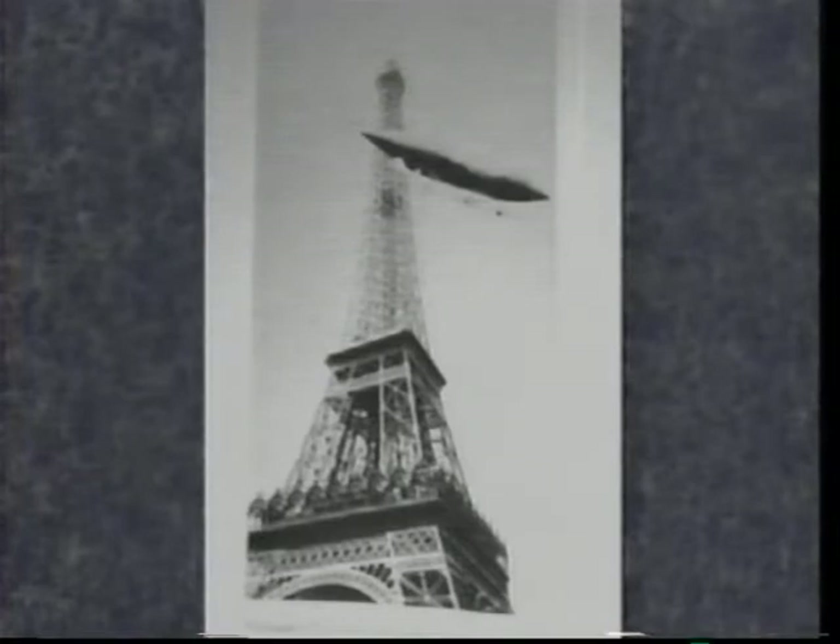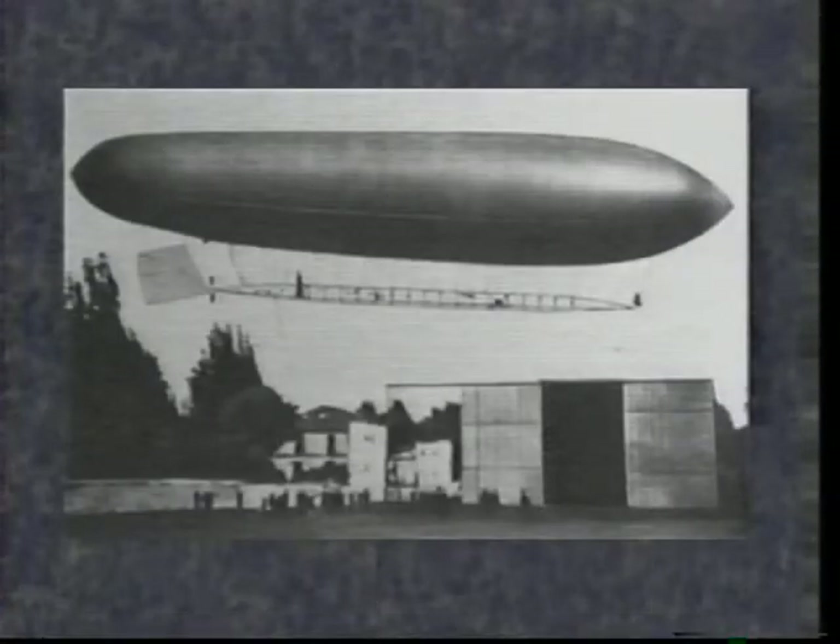Referred to as a dirigible from the French word for steerable, Santos-Dumont's lighter-than-air vehicle was soon followed by a motorized rigid frame dirigible balloon designed and manufactured by a retired German army general and inventor, Count Ferdinand von Zeppelin. Zeppelin's dirigible differed structurally from the earlier non-rigid airship, which is now commonly known as a blimp.